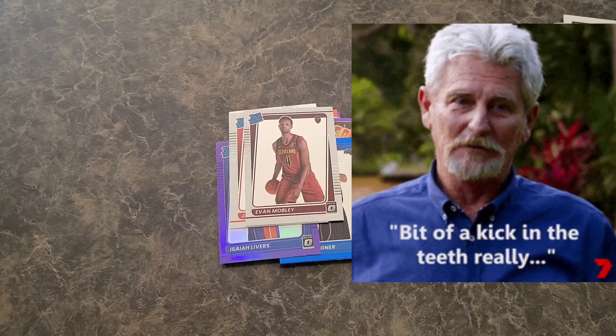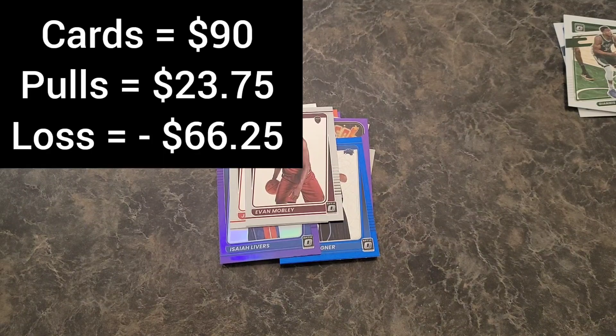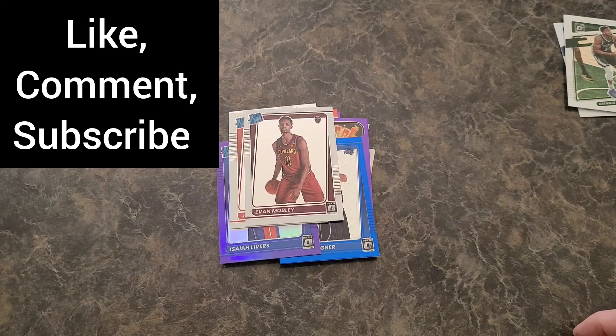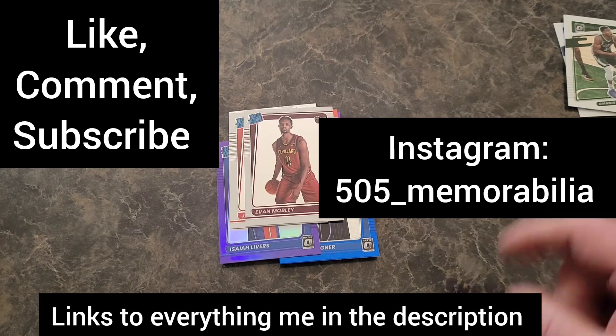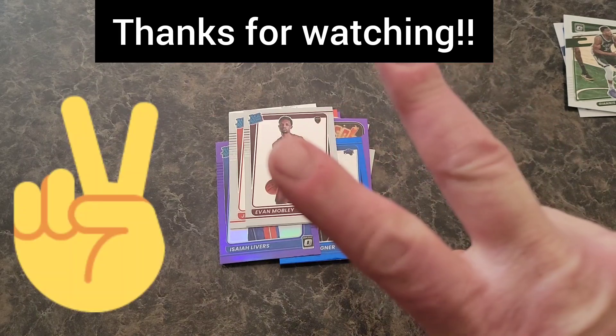Kind of got skunked on this unfortunately. But hey, after probably opening close to 200 Optic cellopacks, this is the first time really getting skunked opening more than four or five. Pretty good odds I think. That's it man, thank you so much. Appreciate you hanging out with me tonight. Make sure you like, comment, subscribe, and of course follow me on the gram at 505 underscore memorabilia. Links to everything me down in the description, and we will see you next time around everyone. Deuces.